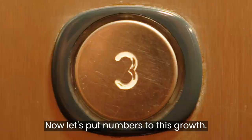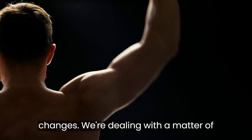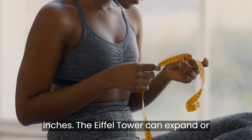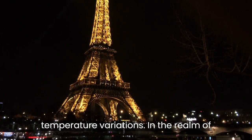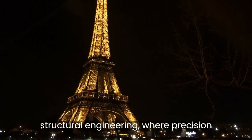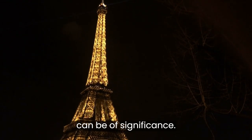Now, let's put numbers to this growth. We're not talking about monumental changes — we're dealing with a matter of inches. The Eiffel Tower can expand or contract by approximately 6 inches due to temperature variations. In the realm of structural engineering, where precision matters, even these subtle alterations can be of significance.